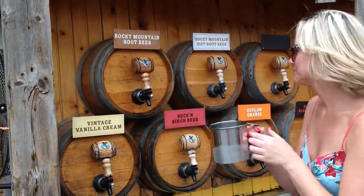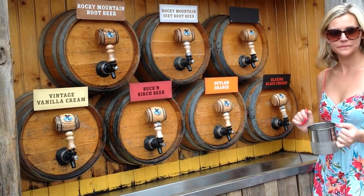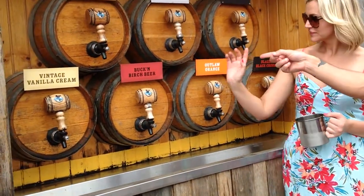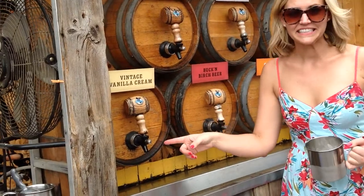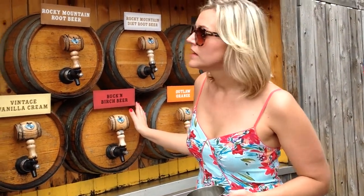Let's show them the flavors. So we have Rocky Mountain Root Beer, we have Rocky Mountain Dye Root Beer — in case you want to make sure you can get a dress like this. Lazy Black Cherry, Outlaw Orange which I think sounds amazing, Buck and Birch Beer, and Vintage Vanilla Cream. Now just to clarify, this isn't real beer, right? That is a root beer — a red root beer with a mint flavor.